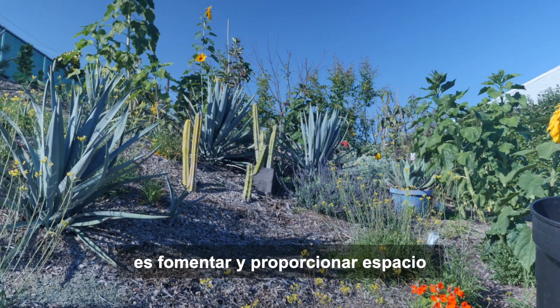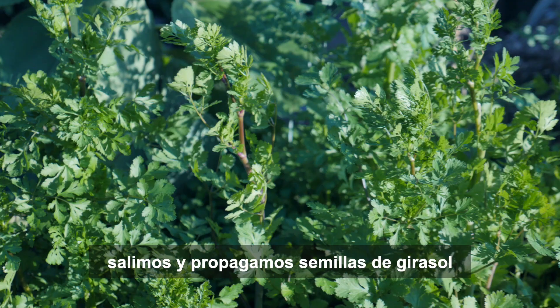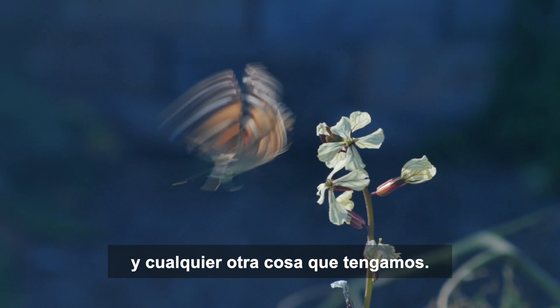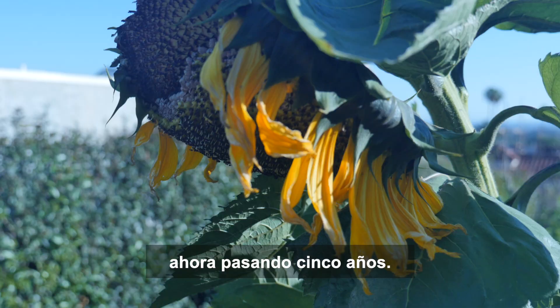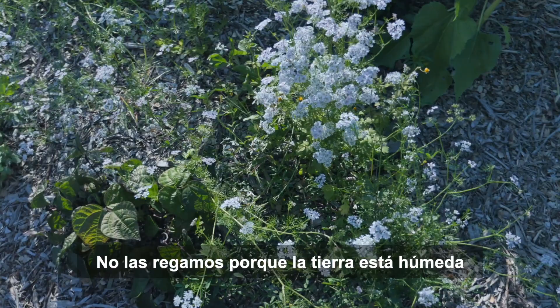One way to be successful as a gardener is to encourage and provide space for easy-to-grow plants. Every fall before the first rains, we go out and spread sunflower seeds, cilantro seeds and whatever else we have. The seeds have been harvested and gathered from the previous year's plants, going on five years now. Spreading them before a storm helps ensure that they get enough water to help them germinate and grow through the winter and into the spring.